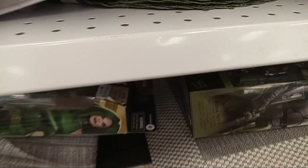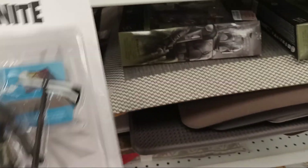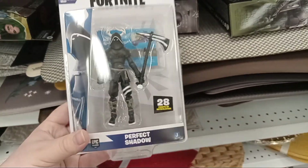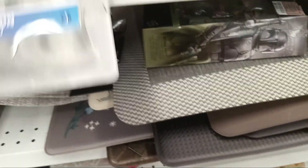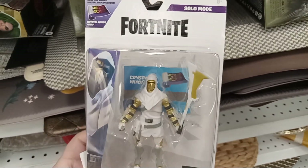So I found some stuff and they were just loading it out, and I'm going to show you everything I grabbed. Some of the stuff I grabbed was already out there, but I grabbed it before I started recording. First off, we've got Perfect Shadow for $2.99 — comes with a wrap. We've got Fusion, and he also comes with a wrap.